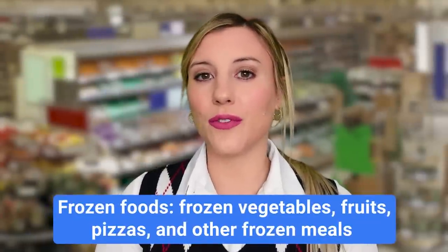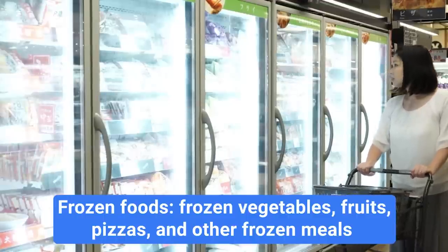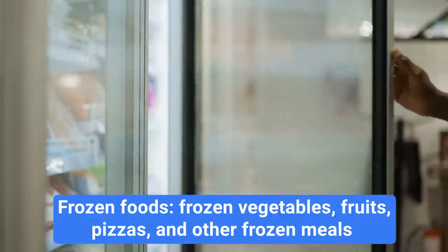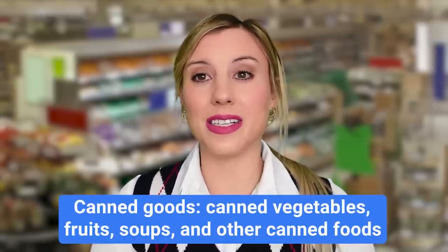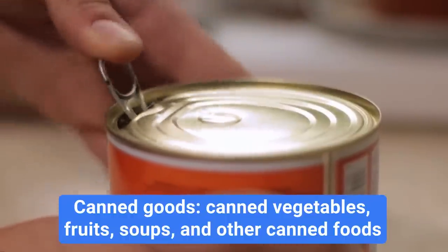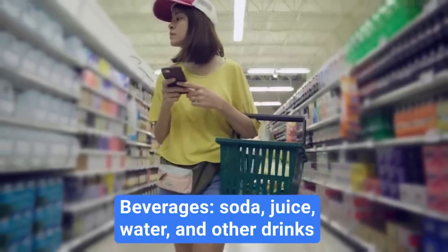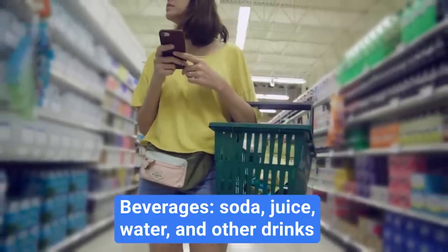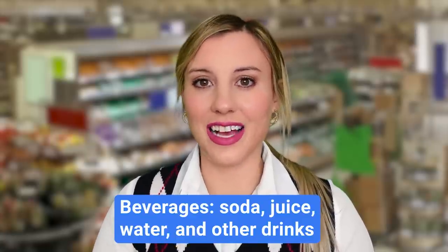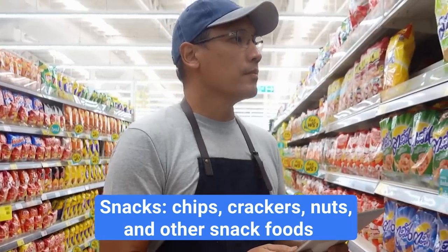When looking for frozen foods, go to the freezer aisle — the area with all frozen foods like frozen vegetables, fruits, pizzas, and other frozen meals. If you're looking for vegetables or fruits that come inside cans, we call that canned goods, and you'll find those in the middle of the grocery store. A beverage is any sort of drink that is not water — the beverage aisle typically has soda, juice, and other drinks including seltzer waters, which have become really popular. In the snack aisle, you'll find all types of chips, crackers, nuts, and other snack foods that are typically less healthy than produce, meat, or dairy.